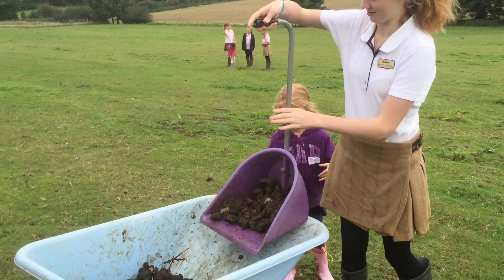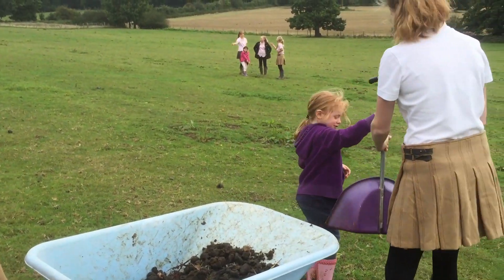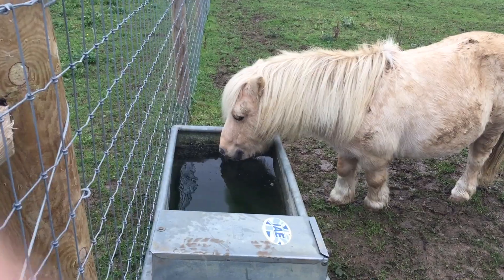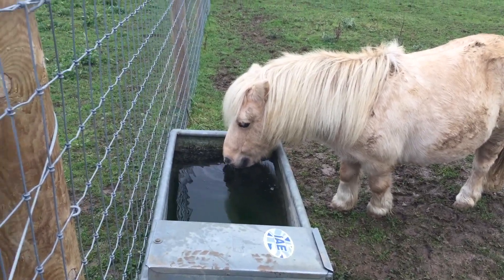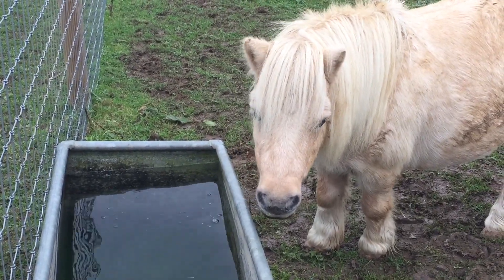Now it's time to get busy in the fields — we need to make sure they're really clean for the inspector. That looks good! And our water troughs are nice and clean too. What do you think, Honeybee — will that pass the inspection? Yes!